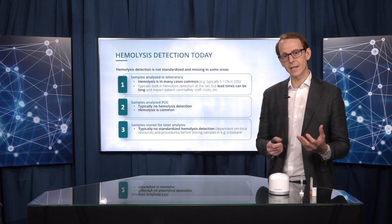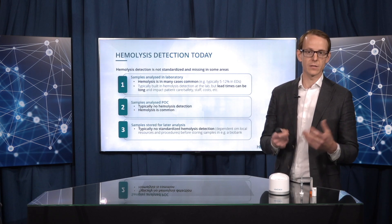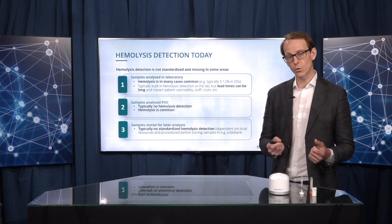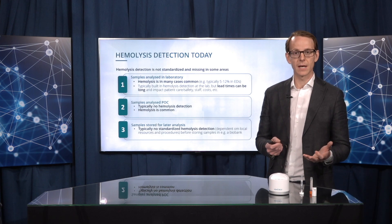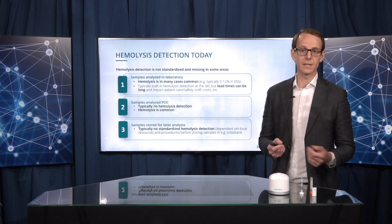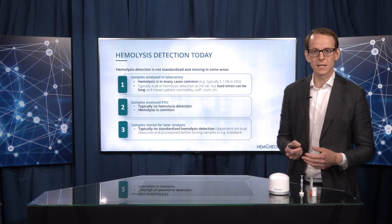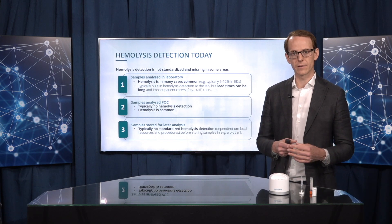In the point-of-care setting, which is very important and where more and more instruments are placed, you typically don't have hemolysis detection built into these instruments, even though the results can be impacted by hemolysis. And hemolysis is quite frequent in these samples analyzed at the point of care as well. This is a clear quality deficiency in the current ways of working in today's healthcare.